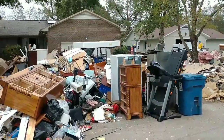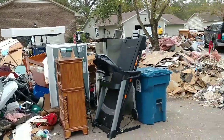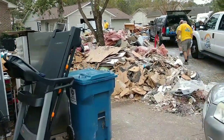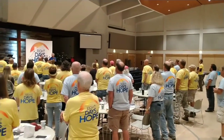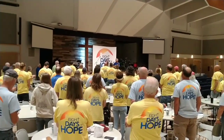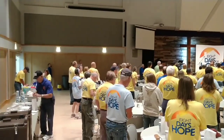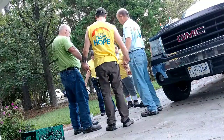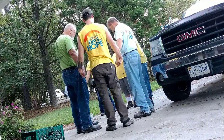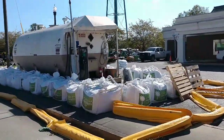These houses that have been flooded — they just remove everything and throw it in the front yard. Some things are airing out and other things are just to be taken out to the trash.